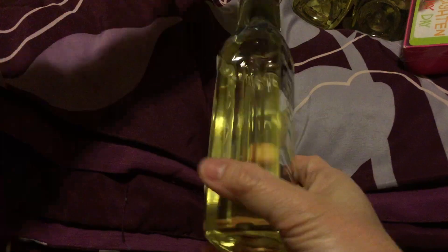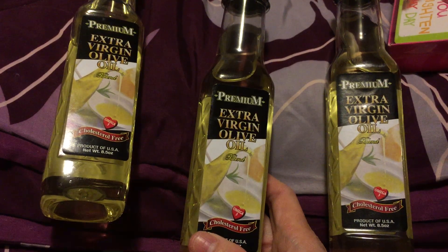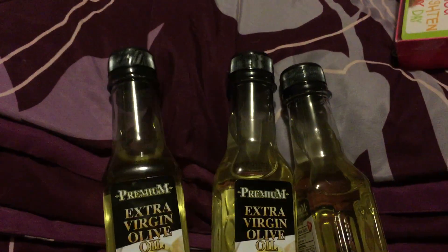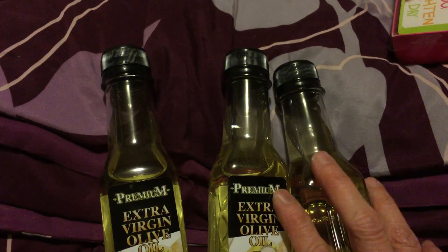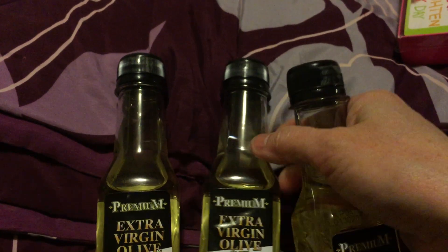We also got olive oil — we got three of them, the extra virgin olive oil. We usually get our olive oil at Dollar Tree because the big bottle costs six to eight dollars elsewhere. I calculated and it's cheaper to get these small ones here for just one dollar each. I actually got four but already used one.